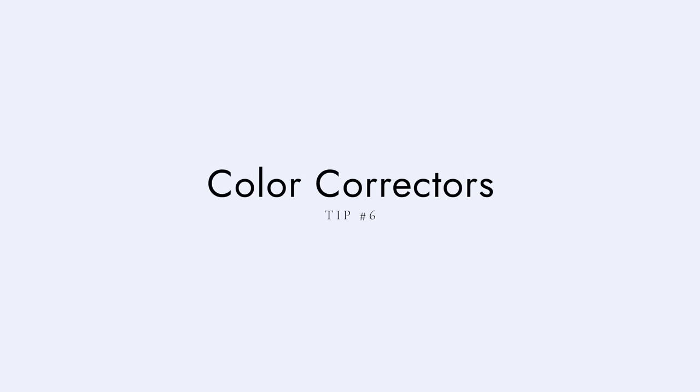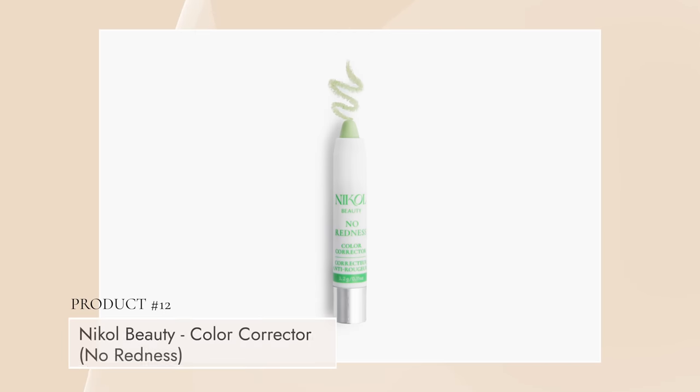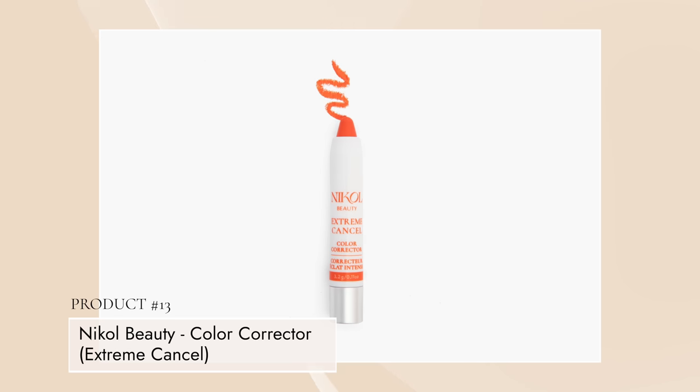My sixth tip is color correctors. I am very passionate about color correctors for mature women. I have three different ones — there are many on the market. For me, I have Just Peachy, which cancels out grays and blues, and I use it underneath my eyes sometimes as a concealer. We have No Redness, which cancels out redness on the skin — I've been dealing with that a lot with these blemishes. Or we have Extreme Cancel for extreme darkness, more of a medium to tan skin tone that needs to neutralize first, then you put on your concealer.